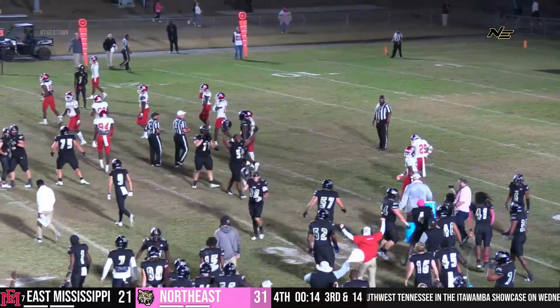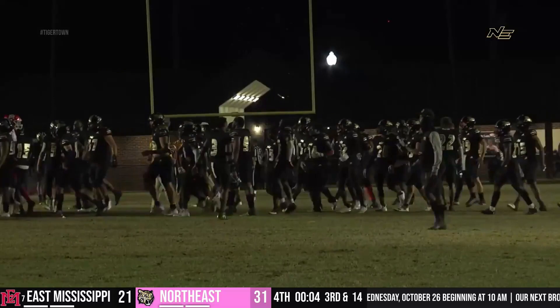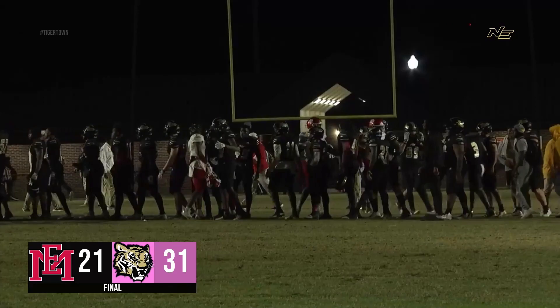In the shotgun set, pistol formation — he'll take the knee. Inside 20 seconds, the Tigers are about to have a massive party in Tiger Town. Ten seconds to play in the ball game — 31 to 21 will be the final. Six, five, four, three, two, one — for the first time in Booneville since 2005, the Tigers will send East Mississippi home with a loss. The seventh-ranked team in the country.